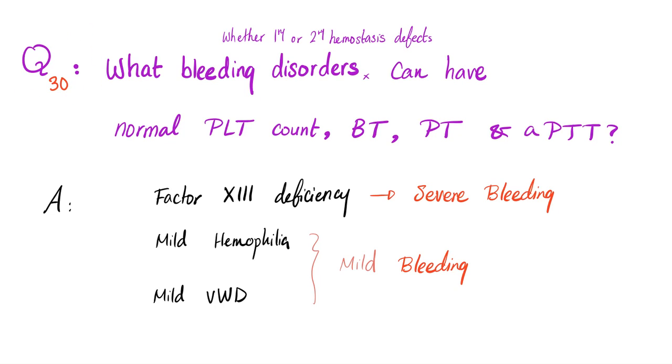Before we get started, let me answer the question from the previous video: what bleeding disorders, whether primary or secondary hemostasis problems, can have a normal bleed count, normal bleeding time, normal PT, and even normal PTT? The answer is factor 13 deficiency — all these labs are normal, yet the patient has severe bleeding. It's not actually that weird if you understand that factor 13 happens at the end of the coagulation cascade, so none of these tests will pick it up.